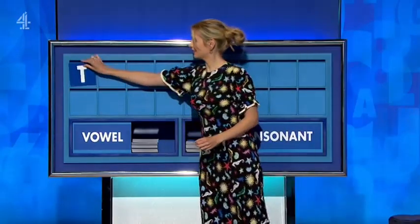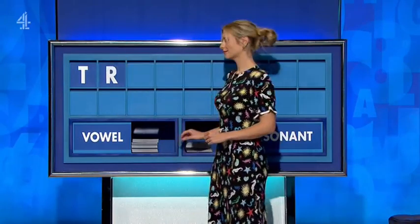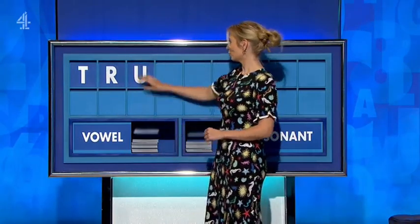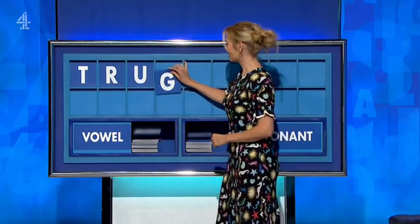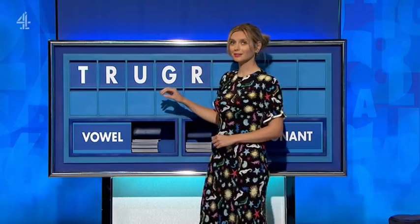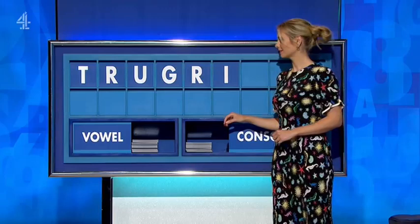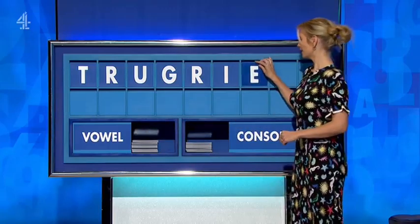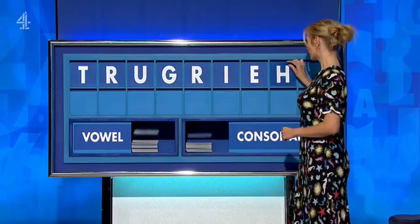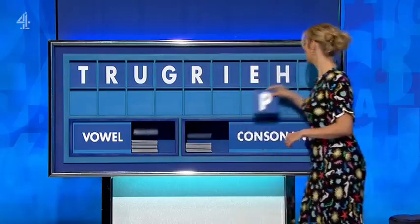Thank you, Joanna. T. And another. R. And a vowel. U. And a consonant. G. And a consonant. R. And a vowel. I. And a vowel. E. And a consonant. H. And A. And finally, B.